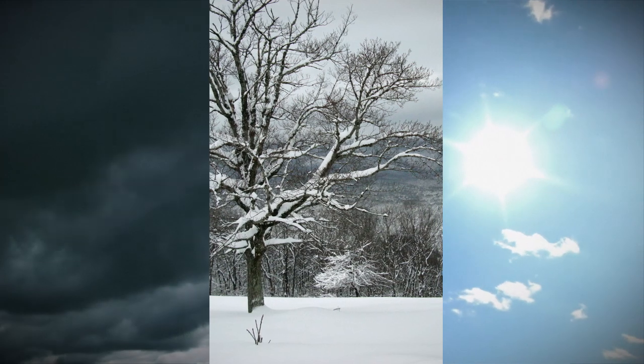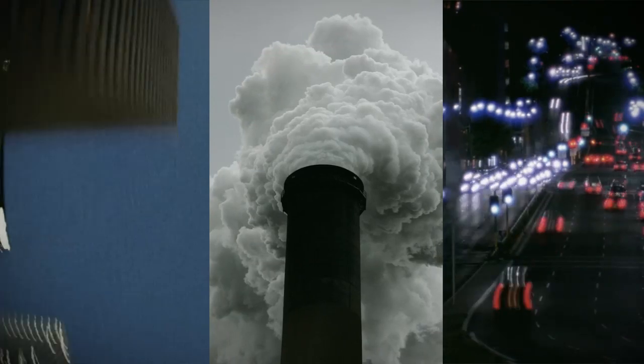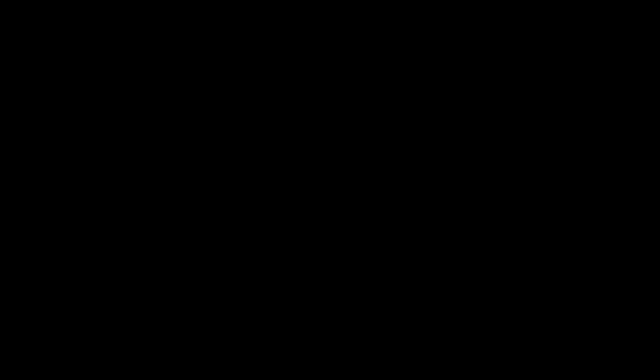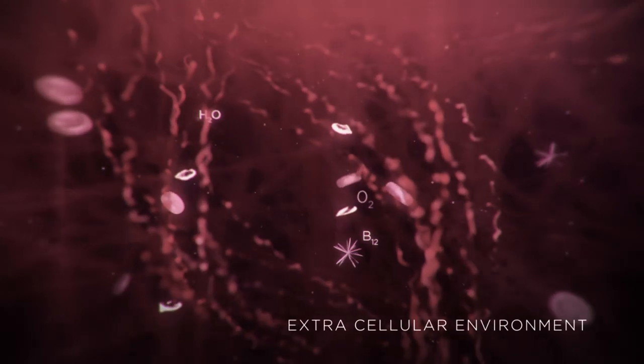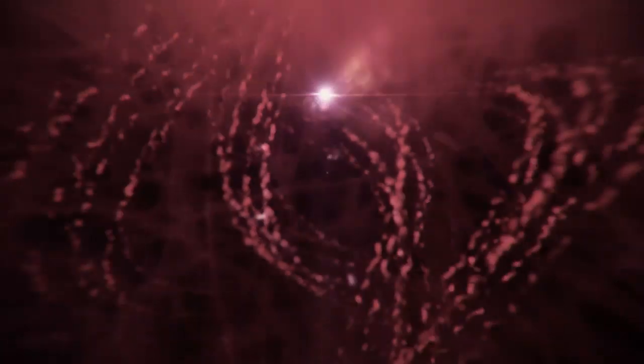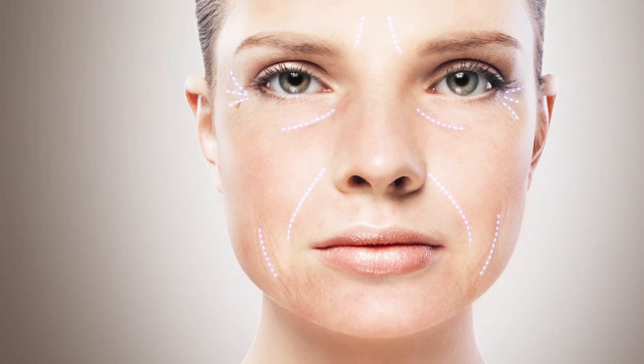As we get older, oxygen levels in the skin decline. This depletion is accelerated by environmental and lifestyle factors. Capillaries become less permeable and are unable to deliver necessary raw materials to enable cells to function. The skin begins to look dull, blemished and lifeless. Lines, wrinkles and hyperpigmentation begin to appear.